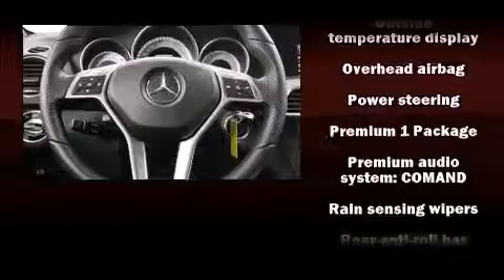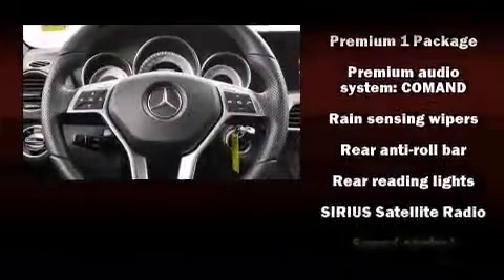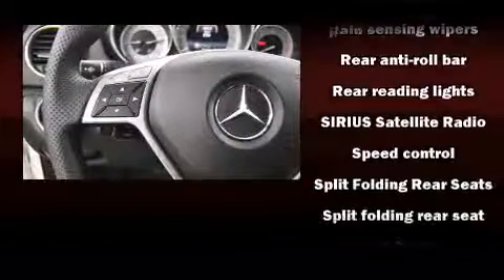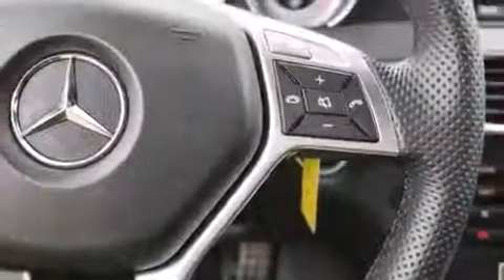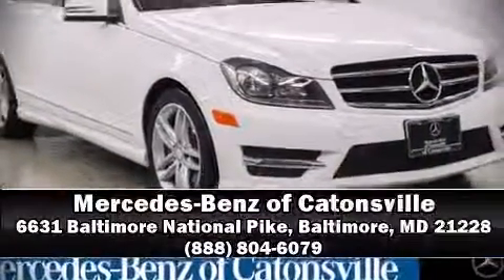This vehicle has achieved certified pre-owned status by passing Mercedes-Benz's comprehensive certification process. We have a skilled and knowledgeable sales staff with many years of experience satisfying our customers' needs — we are here to help you.